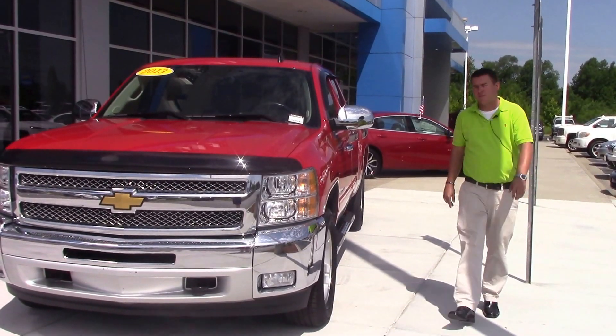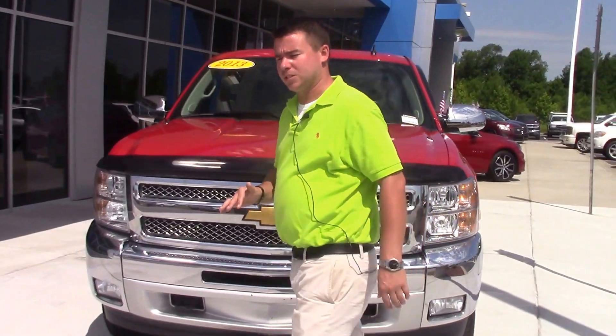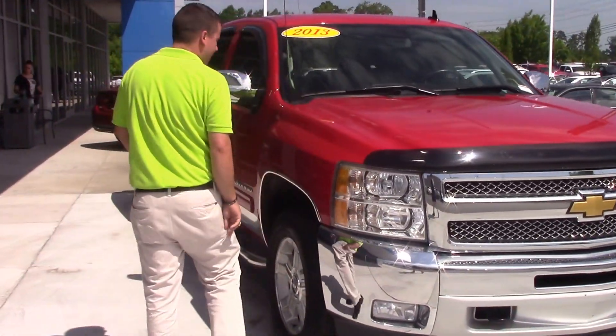Hey folks, how you doing? Mike Mace here with 3PVS with Chevrolet, and what I have for you today is this gorgeous 2013 Chevrolet Silverado Extended Cab, stock number CD-06622A.